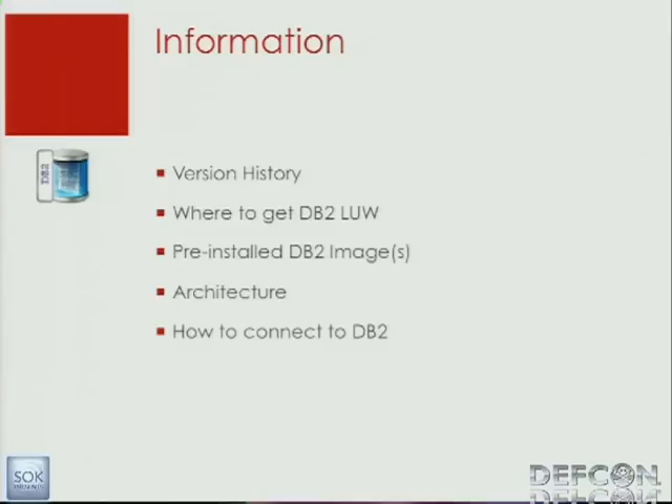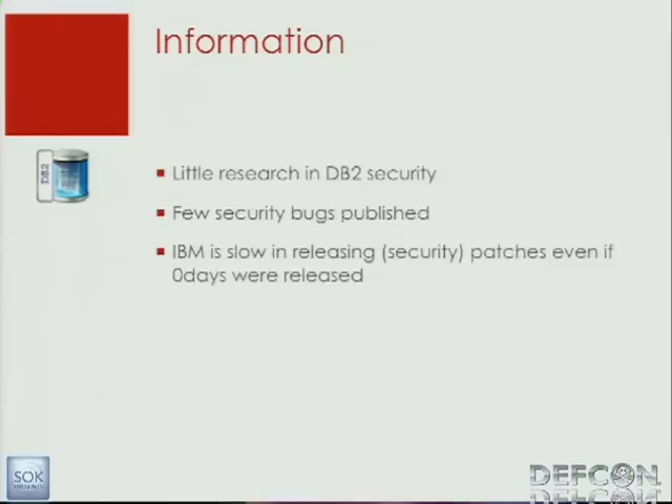When I start looking into a new topic, everyone goes to Google. My experience is that IBM is quite slow in releasing patches. That's one of the first things. Even after zero days were released, it took a few months until they released new security patches.